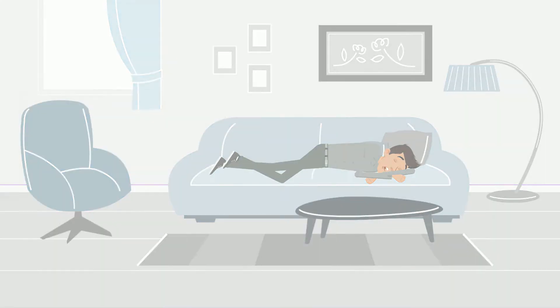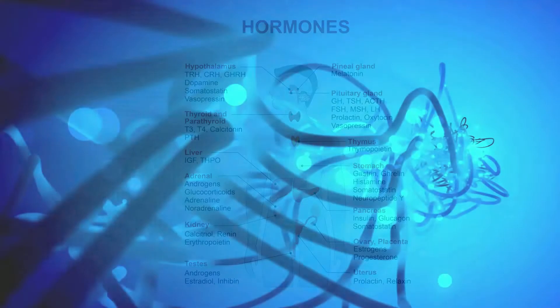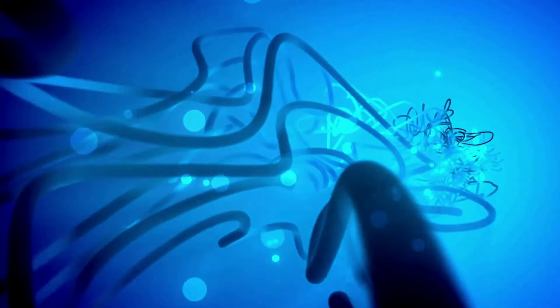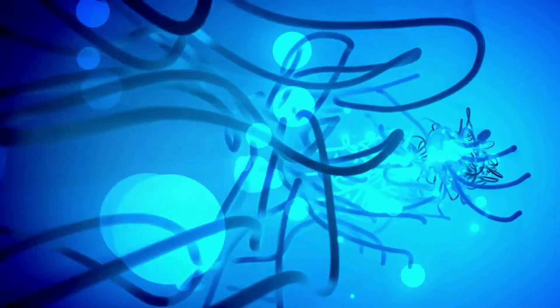These hormones are produced in glands of the endocrine system. The endocrine system sends chemical messages throughout your body using chemical signals called hormones. Let's take a look at the major glands that produce these important hormones.